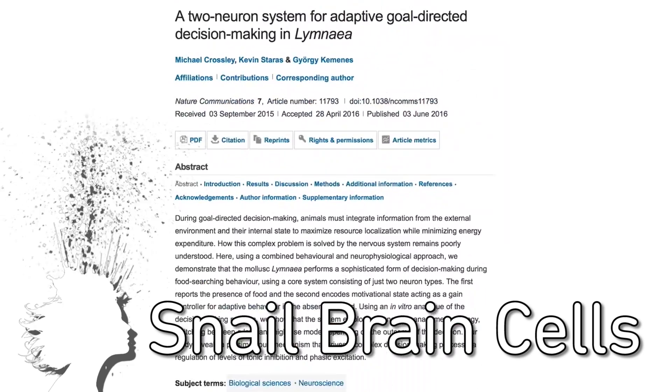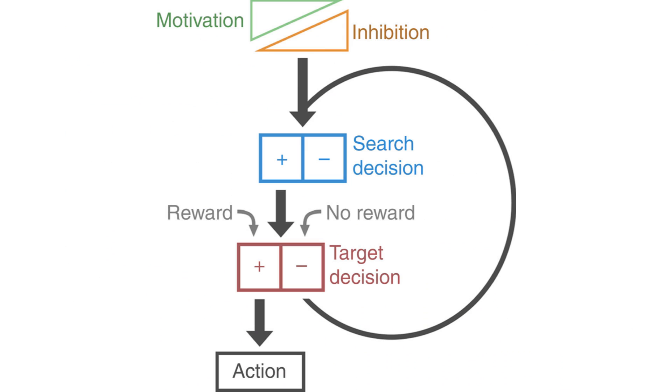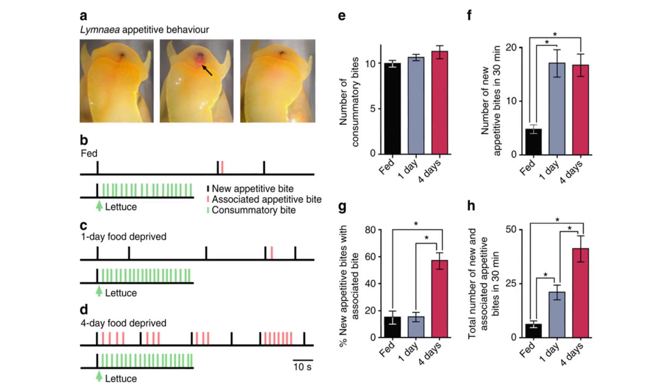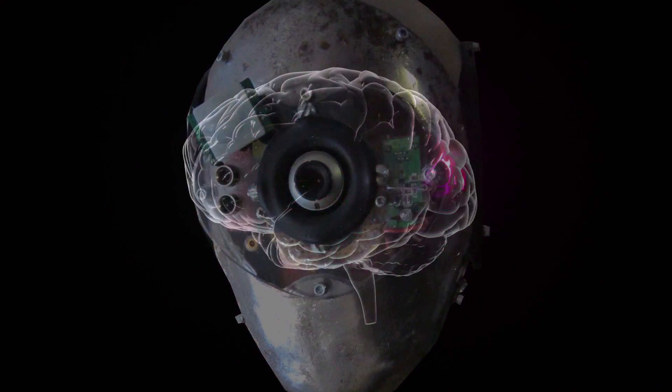It turns out snails use just two brain cells to make decisions. For example, one neuron encodes the presence of food and another one gauges the snail's motivational state, so "there's food and I'm hungry" leads to "let's eat." The study can lead to building new decision-making systems based on only two neurons — more specifically, robot brains.